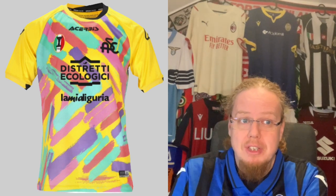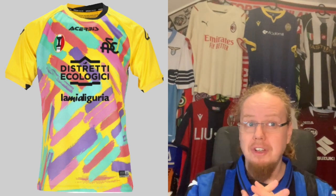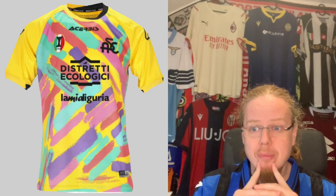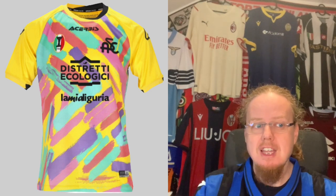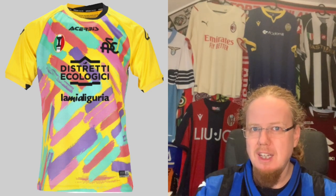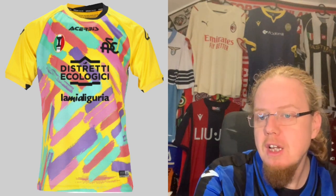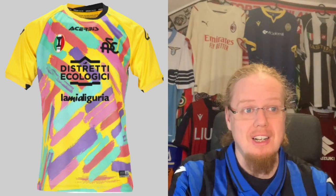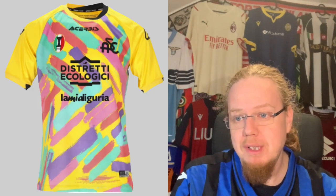The Spezia Cinque Terre third jersey is a really nice shirt, one I wouldn't mind having. What I like is that the sponsors don't have a lot of color because there's so much color on the shirt already. It's not your typical Spezia shirt, but it's a very colorful shirt and definitely one of the highlights of this Serie A season. It's been worn at an away game against Juventus and maybe a home game too. I want to give it nine stars.